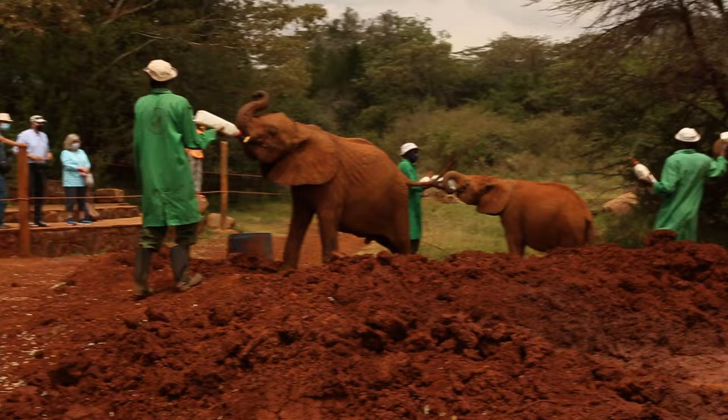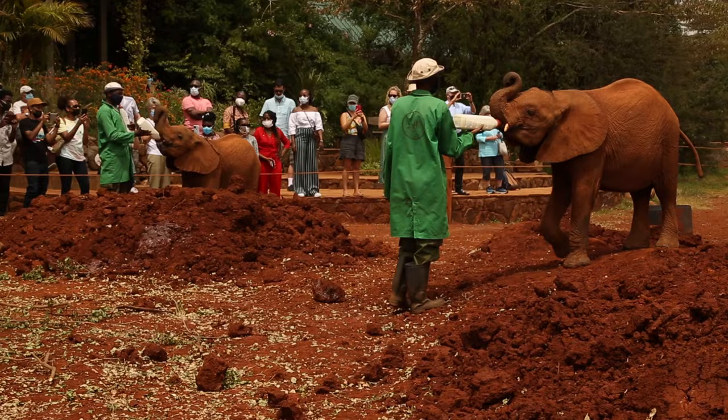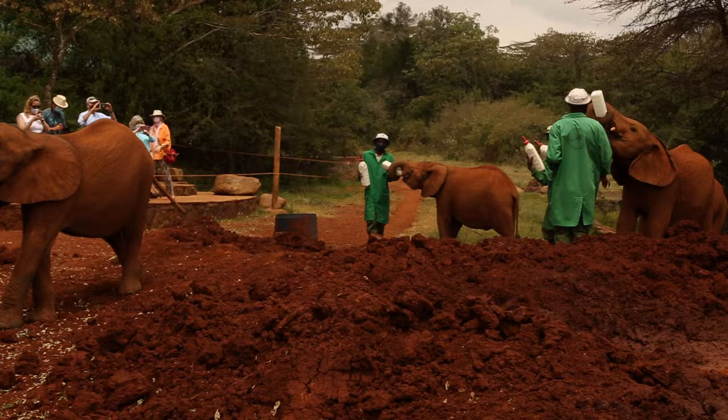The work they do here at Sheldrick Wildlife Trust is incredible, and they do allow the public to visit and see firsthand how they care for the elephants. This is one of my favorite things I did in my entire trip to Kenya, and I highly recommend it to anyone visiting Nairobi.